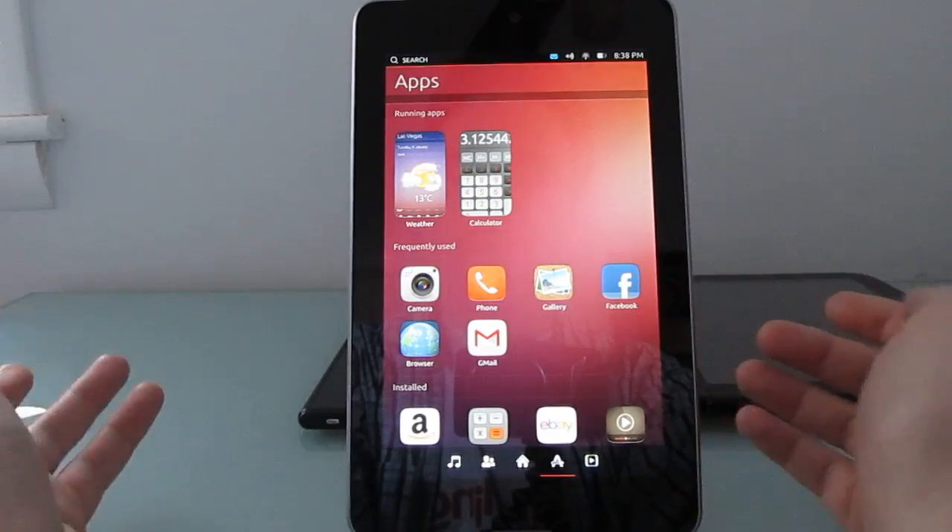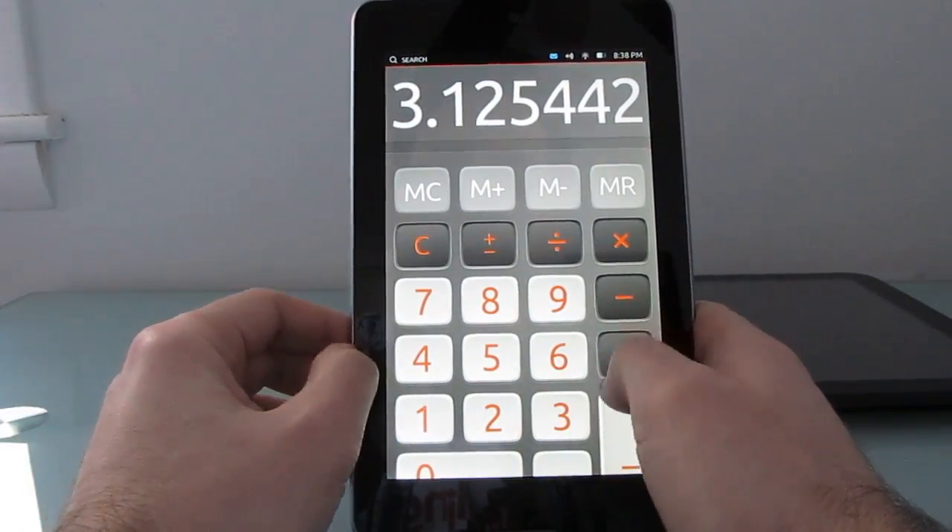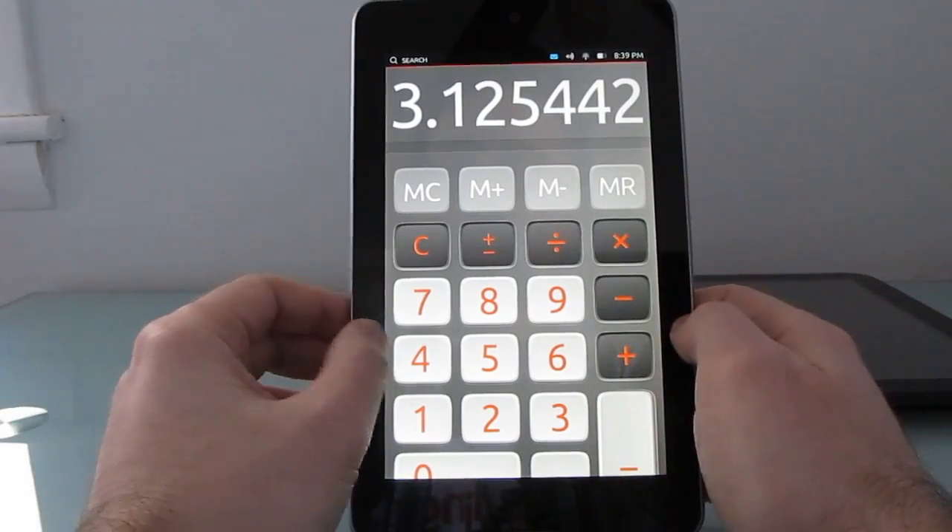Some of these apps are actually just dummy apps, so for instance if I pull up the calculator it's just kind of a picture of the calculator, as far as I can tell, unless I'm doing something wrong.